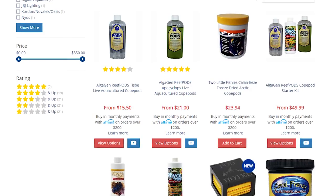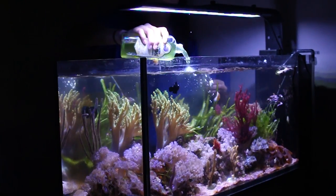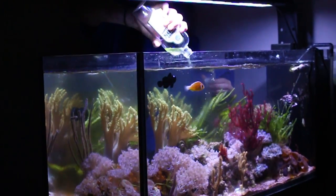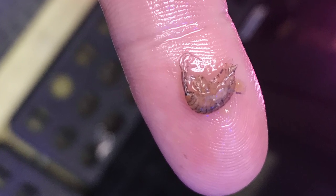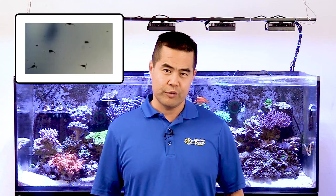If you don't see many pods in your tank, then you should really consider seeding your tank. Marine Depot sells a couple of different species of live copepods. One bottle can easily seed your tank with enough pods to maintain a healthy breeding population. Just give it about three to four weeks for the pods to really grow and become prevalent. We have an excellent video all about adding pods to your tank and you can find a link in the video description below.